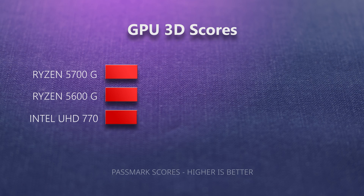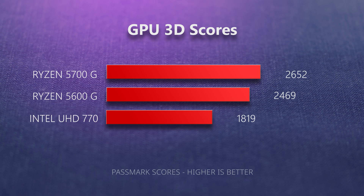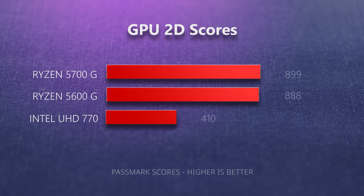For onboard graphics, the Ryzen 5700G and the much less expensive 5600G both outperform the 12700K for 3D graphics — these are the most useful for gaming and for professional software like Photoshop. In 2D graphics the difference in performance is even more stark; these are the graphics you would use in ordinary everyday tasks.